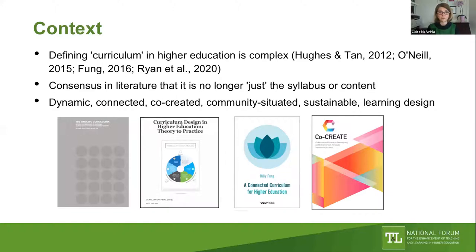I'm going to give you a brief sense of where today's webinar is coming from in terms of the National Forum's work. We know that it's very difficult to define curriculum in higher education. Other parts of the education sector—for example at school level—might have a set or national curriculum, but it's much more complex for us in higher education, and this has been well discussed and debated in the literature over many years, both in Ireland and internationally.